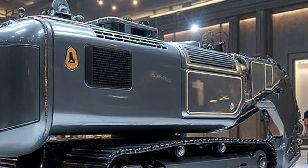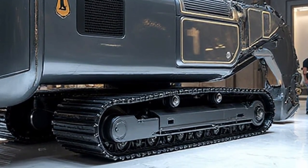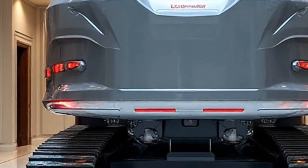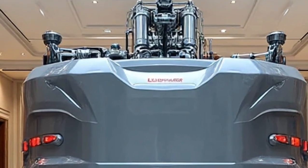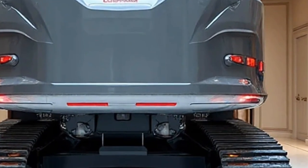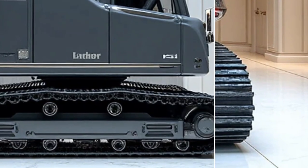The 2026 model is also smarter than ever. Thanks to Liebherr's advanced electronic control system, operators are given real-time machine feedback, diagnostic tools, and performance monitoring at their fingertips. Inside the cab, a high-resolution touchscreen displays everything from fuel consumption to predictive maintenance alerts. With built-in telematics and GPS integration, managers can track performance remotely, optimize workflows, and ensure maximum uptime for every project.